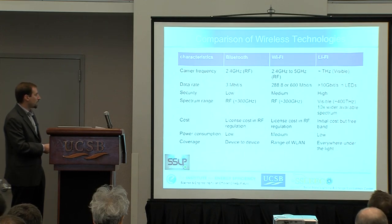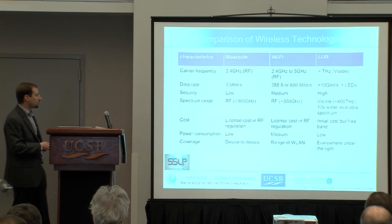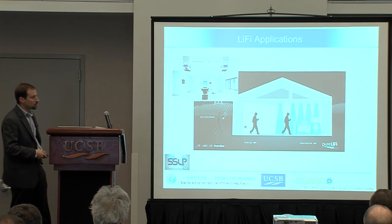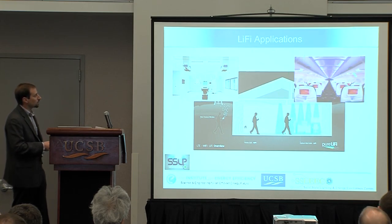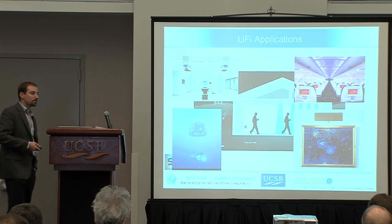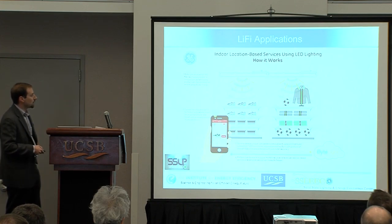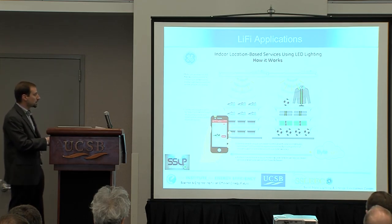Li-Fi is interesting for security reasons because you're only transmitting in the area where there's illumination, so you have to be in a much smaller area to access that communication. The cost is also attractive, because you effectively have a light source built in with much of the initial hardware already available. Applications include medical rooms where you don't want traditional wireless due to interference, airlines, underwater communication, smart museums where lighting contains information about what you're looking at, and smartly targeting customers as they walk through a store.